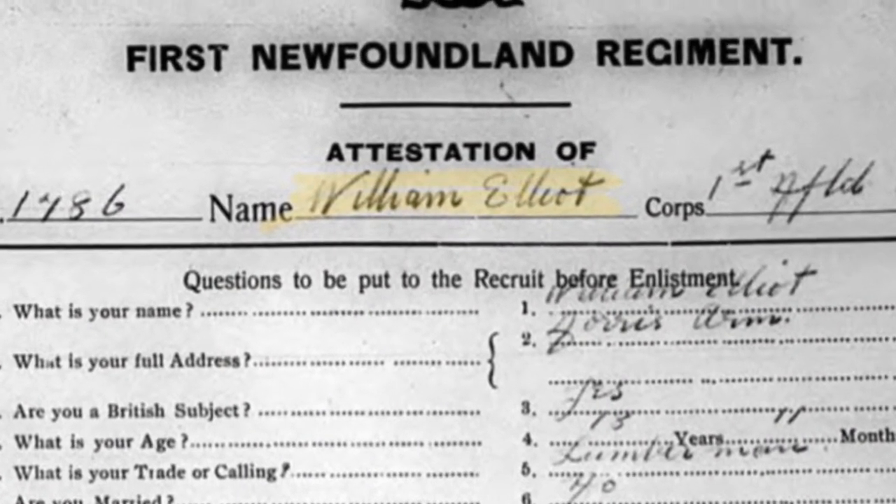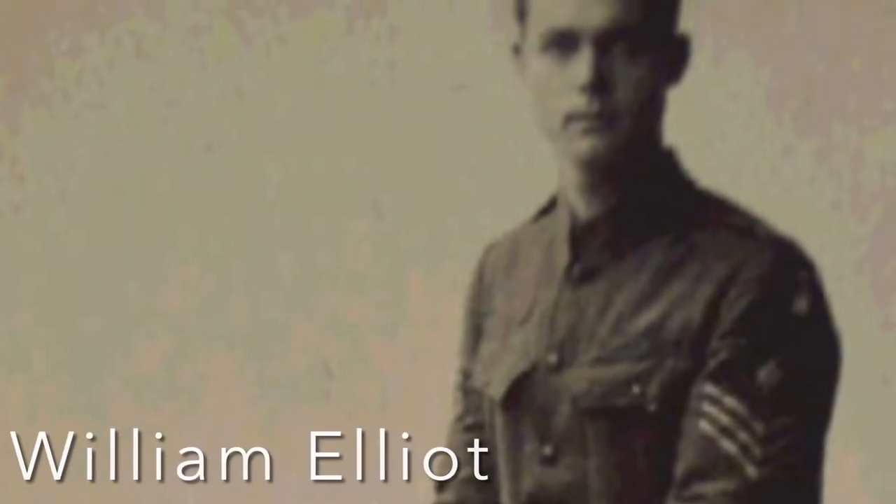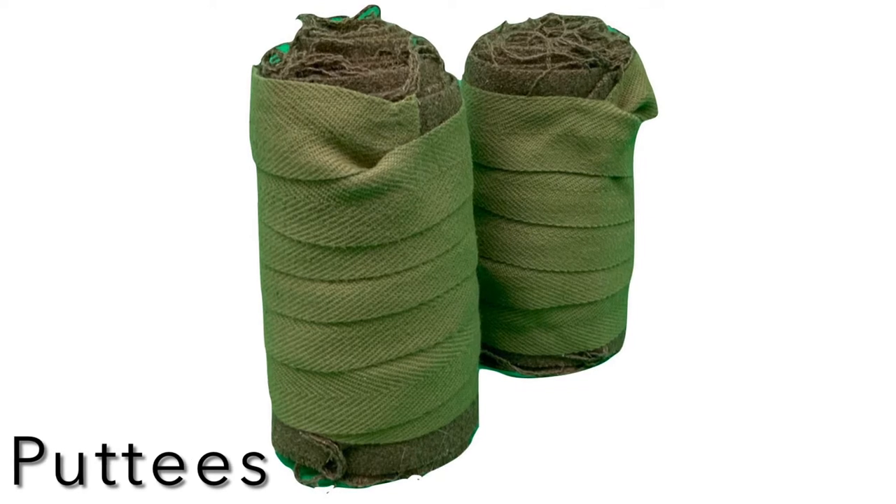The soldier's story I will be telling is Lance Corporal William Elliott. The artifact I'm going to connect to William is a puttee. A puttee is a strippable fabric that was part of a soldier's uniform in World War I.